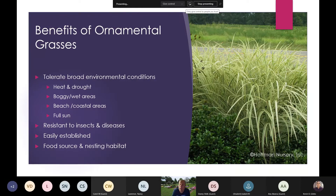They tolerate a broad array of environmental conditions — heat, drought, or boggy and wet areas. Especially for the Gulf Coast, many of these do extremely well in beach or coastal areas where certain plants take a hit from salt spray. These ornamental grasses work extremely well there. Think about all the debris and wind you get along the beaches — these grasses will just move and sway with that and add a nice effect.